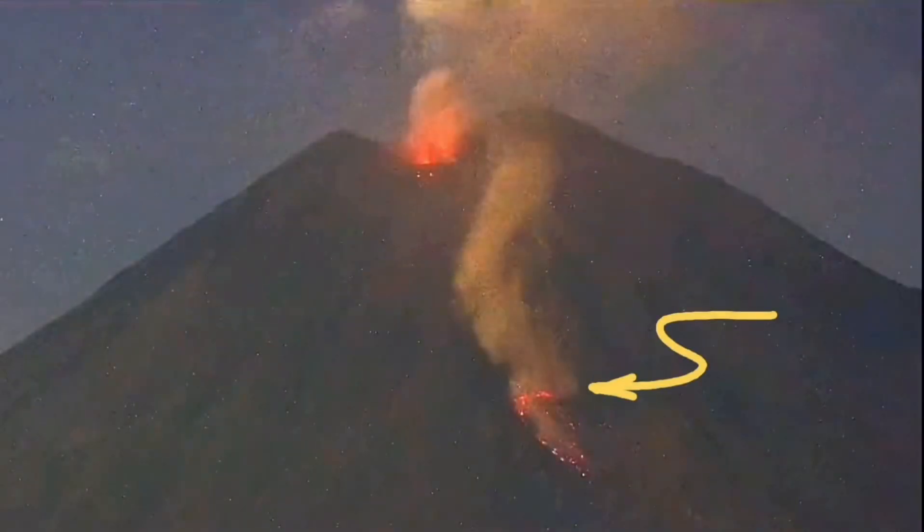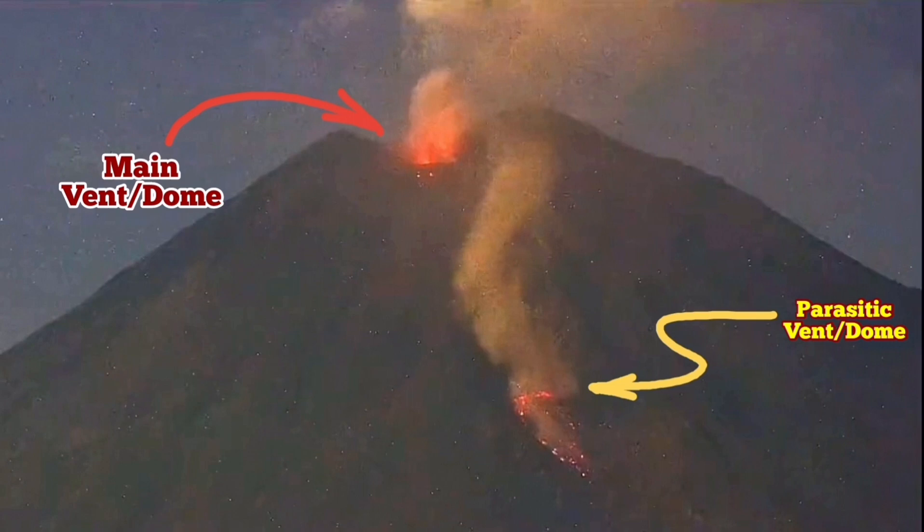When we look close to this secondary vent — or parasitic vent, I should call it — we see that it is increasing in volume, with a level going up and down. In this image I have marked it very clearly. You can see that this is a secondary vent or secondary dump.